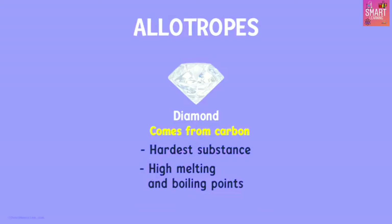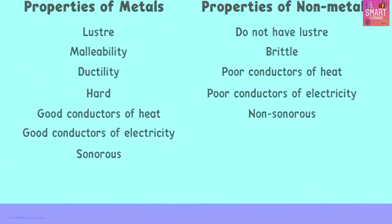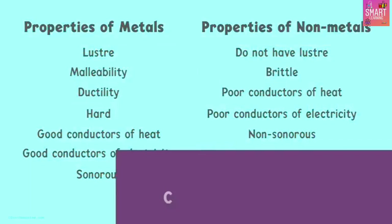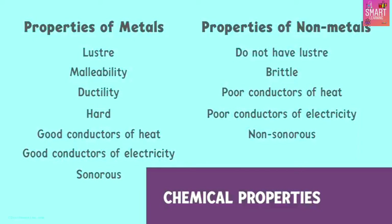Now that we know of so many exceptions, do you think it is easy to differentiate between metals and non-metals based on their physical properties? There is another way out of this — it is to differentiate the two based on their chemical properties. You have to watch the next video to learn more.